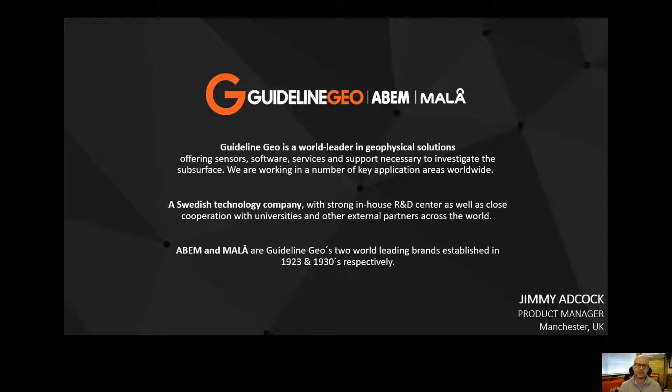We're a Swedish company by origin. Our head office, research and development and factory are still all in Sweden. But we actually have offices all around the globe covering pretty much every time zone. And on top of that, upwards of 60 resellers, partners and distributors working with us globally.